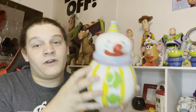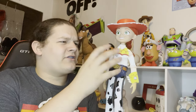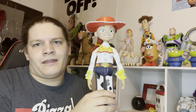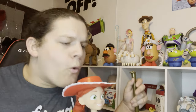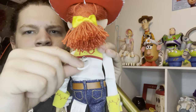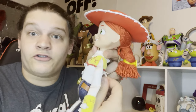I did replace my Disney Store Jessie with the signature collection Jessie. A lot of people don't like the signature collection Jessie because they think she's too clunky, but I think she's better than the Disney Store version. She's not exactly movie accurate but she just feels better to me. She also has a better hat than the Disney Store Jessie and a more accurate pull string ring. I don't understand why Thinkway gave that to Jessie but not Woody, but it's still a really cool toy.